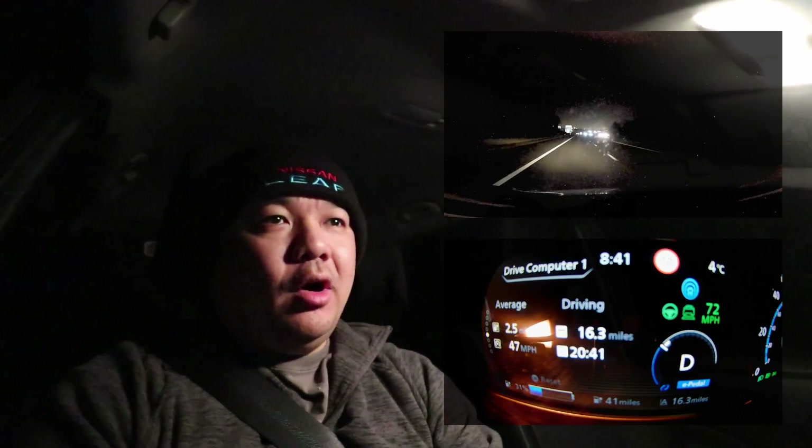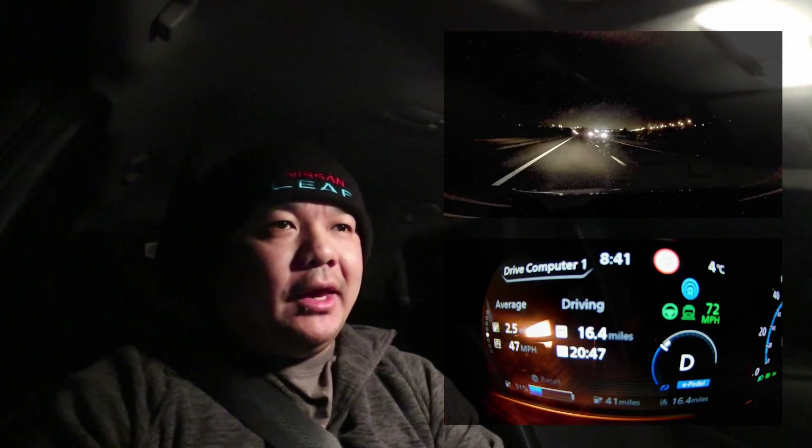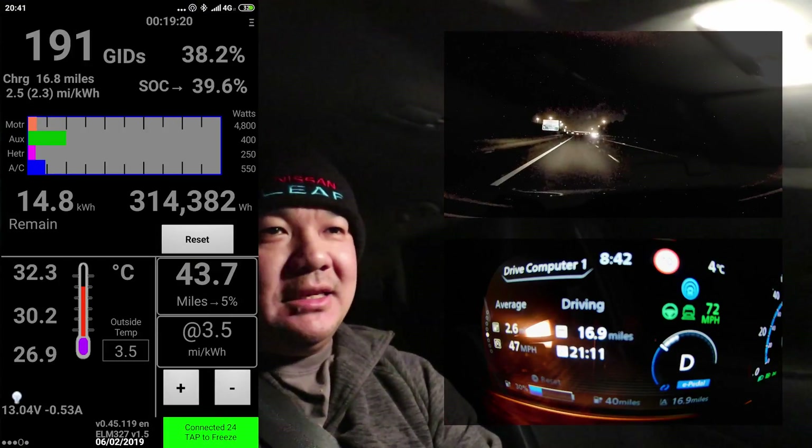I've been hitting all the on and off ramps — that was my third one, I'm doubling back now. The battery is down to 31 percent, so we've used up almost half of what we started with. Efficiency is about as good as a brick through water at 2.5 miles per kilowatt hour. Battery temperature is at 32.3 degrees Celsius.